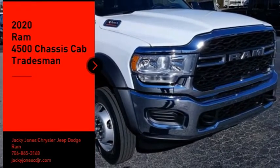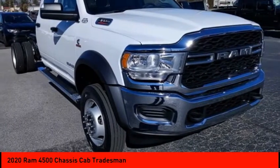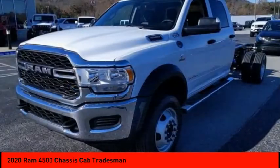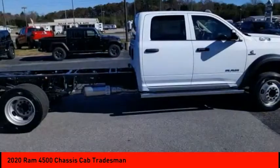Looking for the right vehicle? Check out the 2020 Ram 4500. Ram 4500 is a solid option for truck buyers in need of hauling capacity and serious towing. With names like Hemi and Cummins under the hood, there is plenty of muscle to back it up. Here are some of this vehicle's great options.